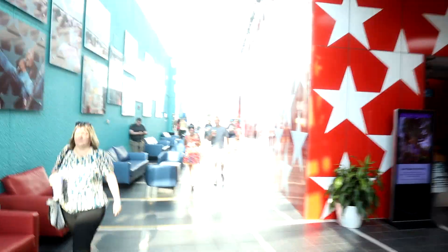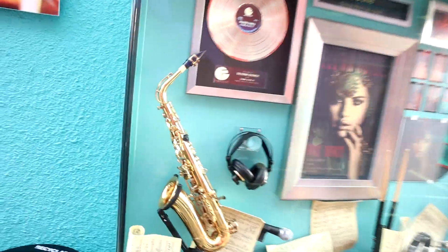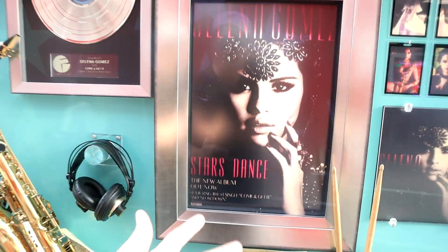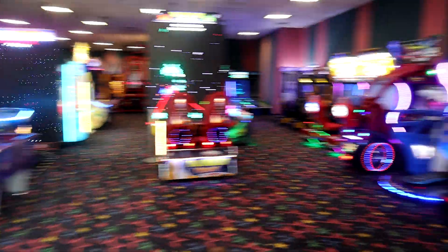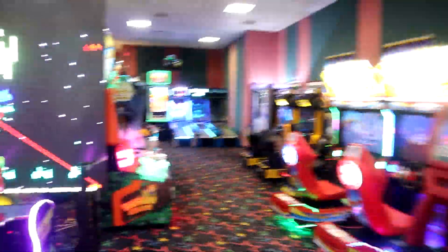Coming out of the lobby heading outside, we have a few more places to stop. There's another All-Star Hall of Fame with digital screens — right now it's on Selena Gomez. On the right you have an arcade with a bunch of games you'd find at places like Dave & Buster's.